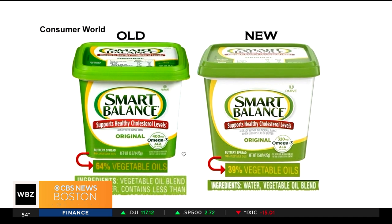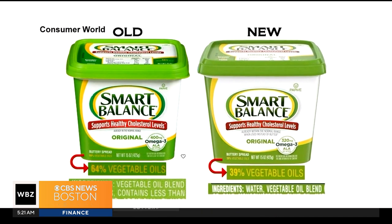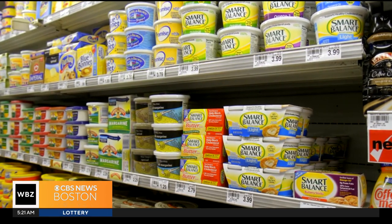Last year, Smart Balance spread changed its formula from 64% vegetable oil down to 39%, claiming it was to make it easier to spread. When customers complained, they changed the formula back.